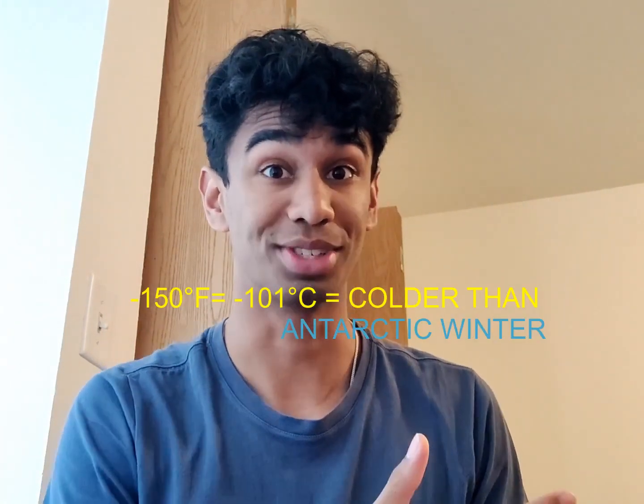So all cryogenically freezing something means is that you freeze it at a temperature below negative 150 degrees Fahrenheit, which is pretty cold. I mean, that's colder than the 21 Savage song I listened to in the last six years — some cold stuff right there.